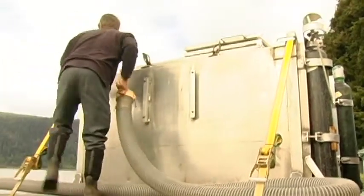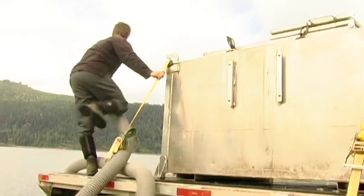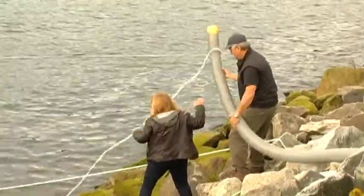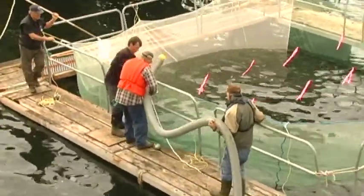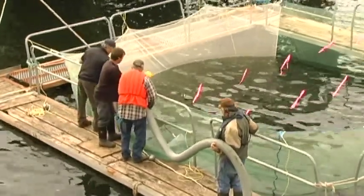What we'll do over the next few weeks is hold the fish in this pen. We'll be monitoring their progress, and then when they're ready to go out to the ocean, we'll release them. We're hoping to do more projects like this in the future, potentially with the city and the Port Authority and other groups that have offered to be involved.